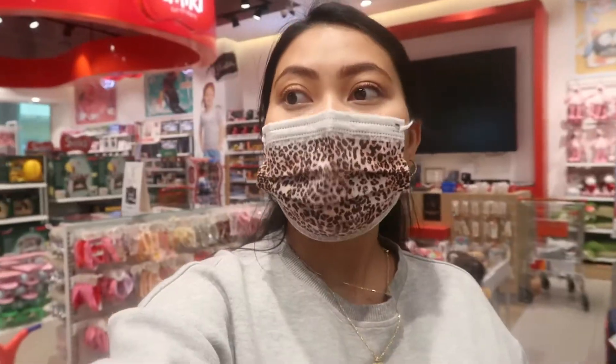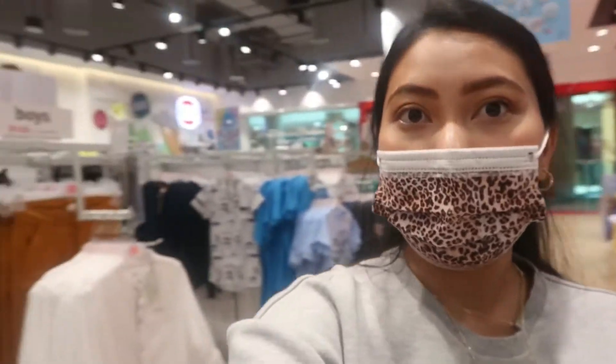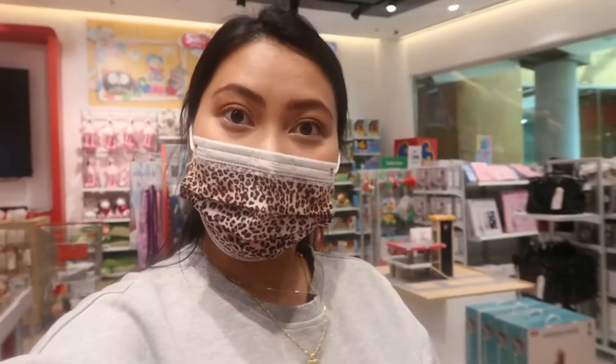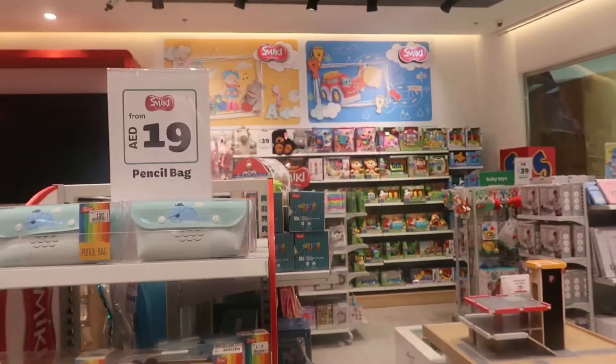Good afternoon guys, I am now here at Smeg at Alwaga Mall to show you what baby products, toddlers, and kids items you can buy from them. I'm going to show you around the shop and what else you can buy. It's fun because I have my toddler with me.